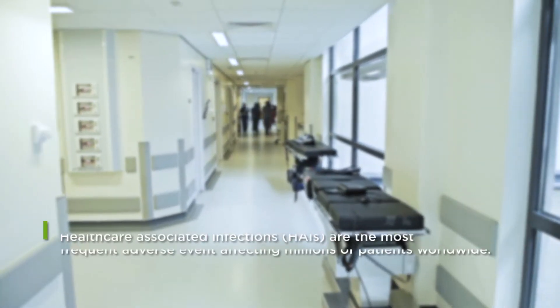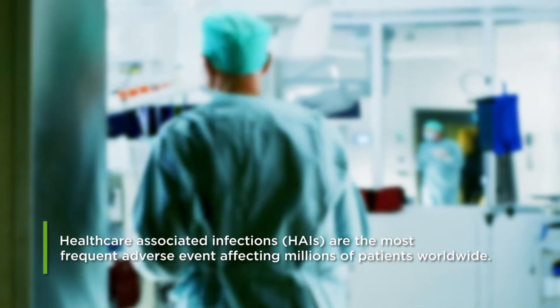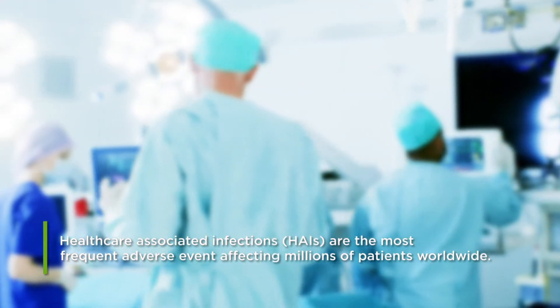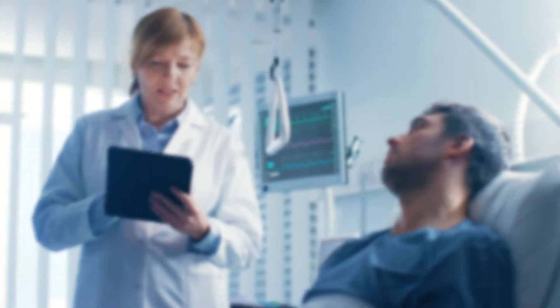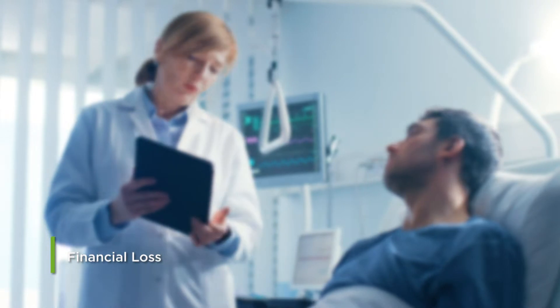Healthcare-associated infections are the most frequent adverse events affecting patients. Hundreds of millions of patients worldwide are at risk of death as a result. Healthcare systems confronted with such potentially serious patient outcomes also face financial loss.